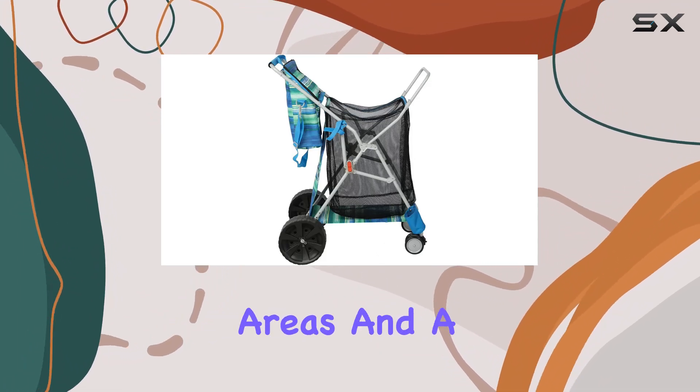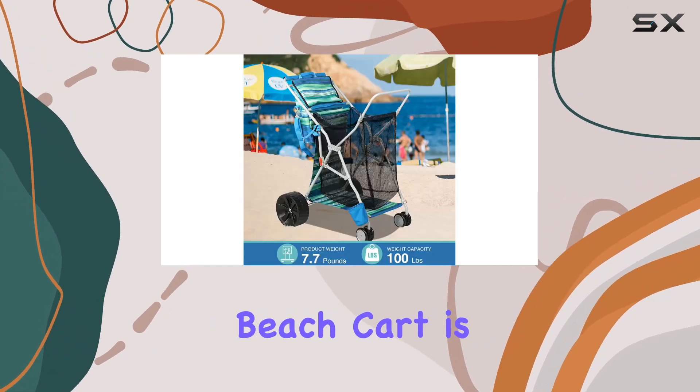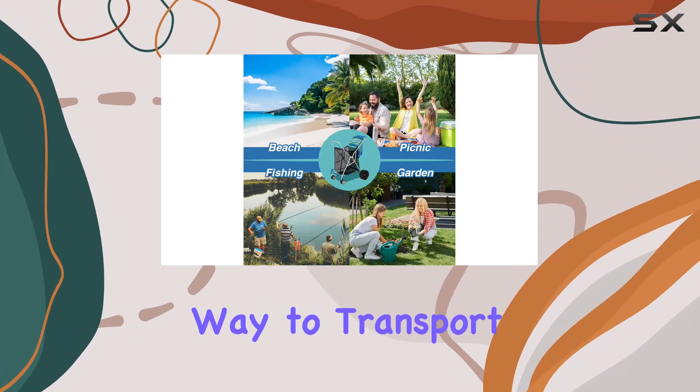We tested it on some grassy areas and a slightly rocky path, and it held up well. Overall, the Old Bahama Bay Beach Cart is a fantastic option for anyone looking for a convenient and reliable way to transport their gear.